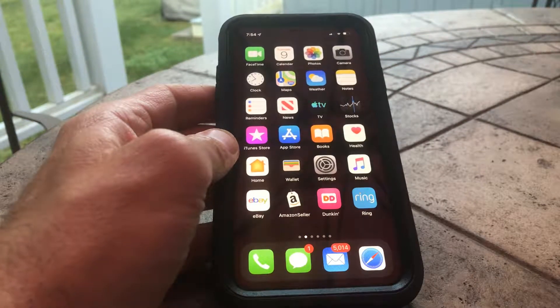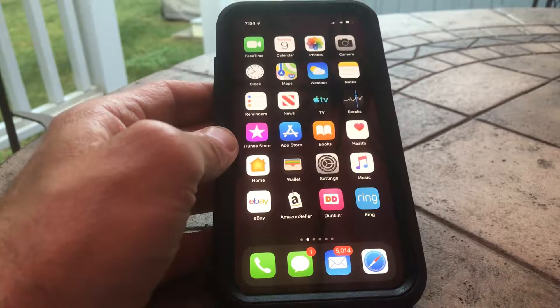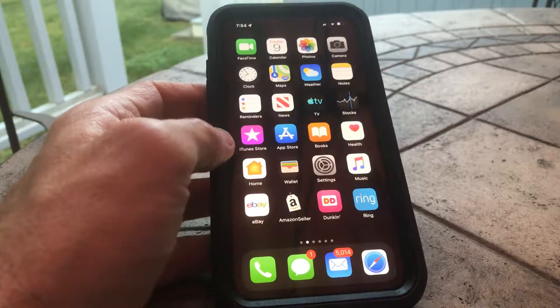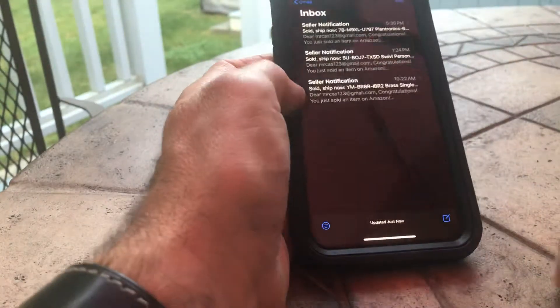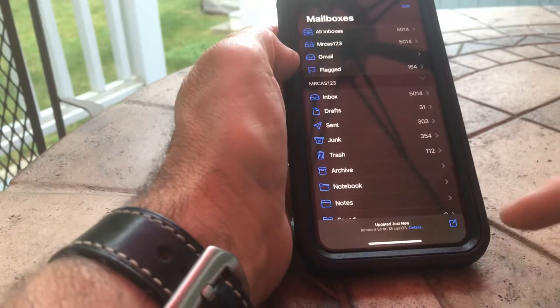Hey guys, thanks for tuning in for another episode of the Review Channel. Just to let you know, I just updated to iOS 13 and I'd like to know your thoughts. I do like the dark mode — it is very cool. The email is really dark, everything is really dark. I do like that mode quite a bit.